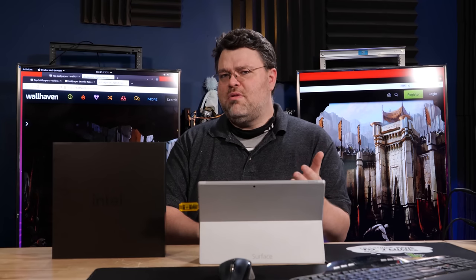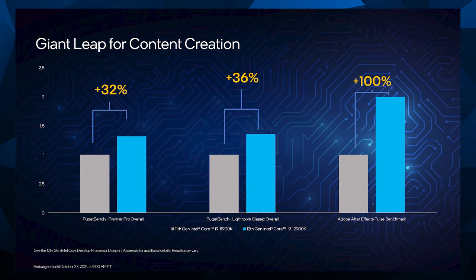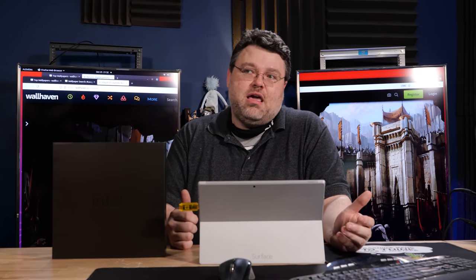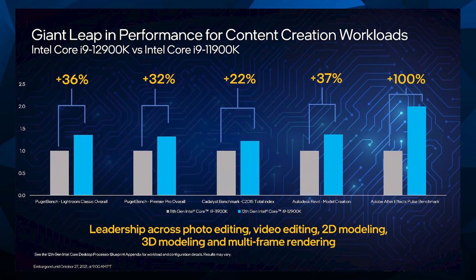Can those efficiency cores actually get work done? According to the slides, yes. Intel is using Puget Bench and showing a giant leap for content creation — 32%, 36%, and 100% improvements with different workloads. We are running 24 threads across 16 cores at the end of the day, and a lot of the time with bulk multimedia stuff it maybe doesn't need all those advanced features. Single-thread has a massive performance boost because literally everything is different. Multi-thread has a pretty good boost as well — we've got eight performance cores, and more performance cores is always nice.